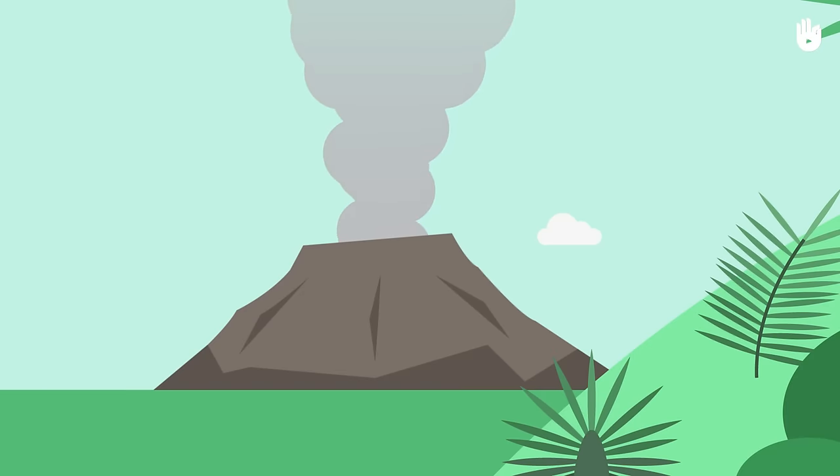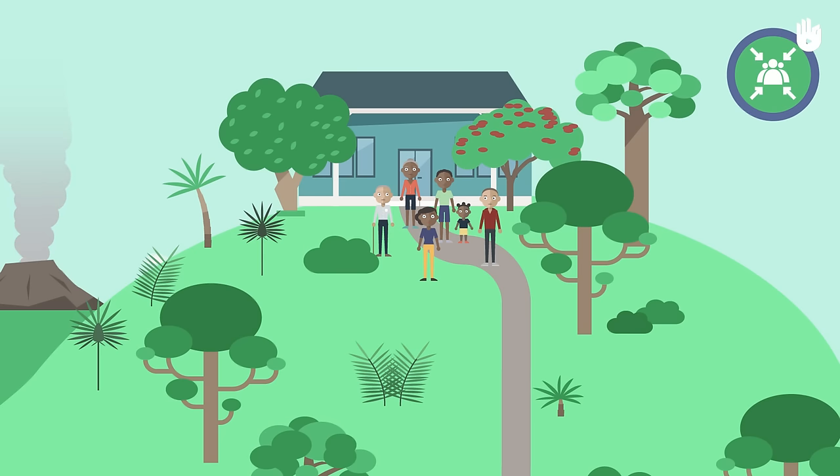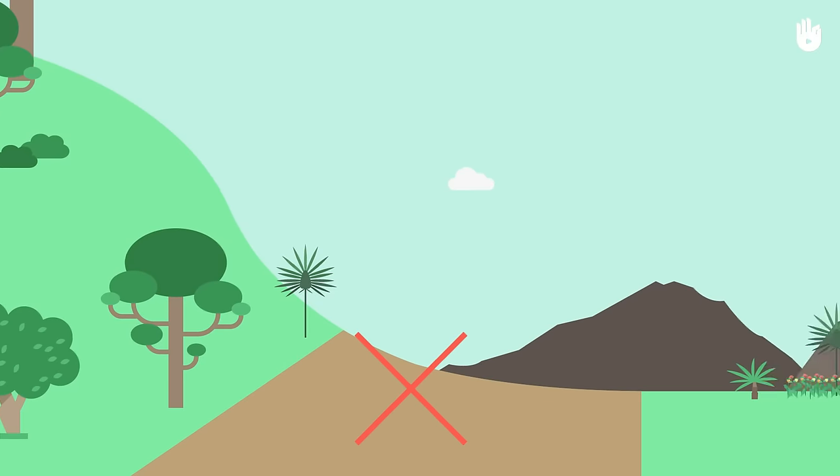Leave the affected area, go to a sheltered safe area, or to the meeting or evacuation points. Do not take refuge at the bottom of valleys or in basements.